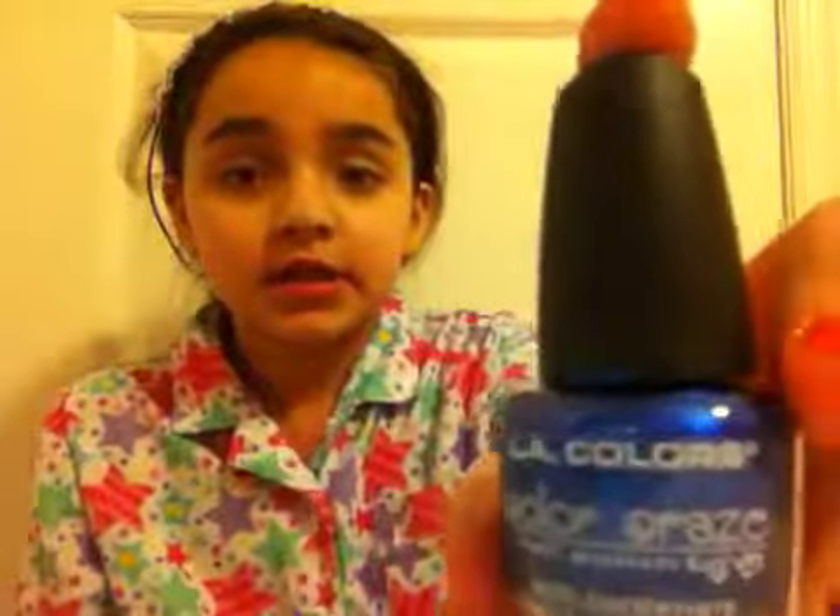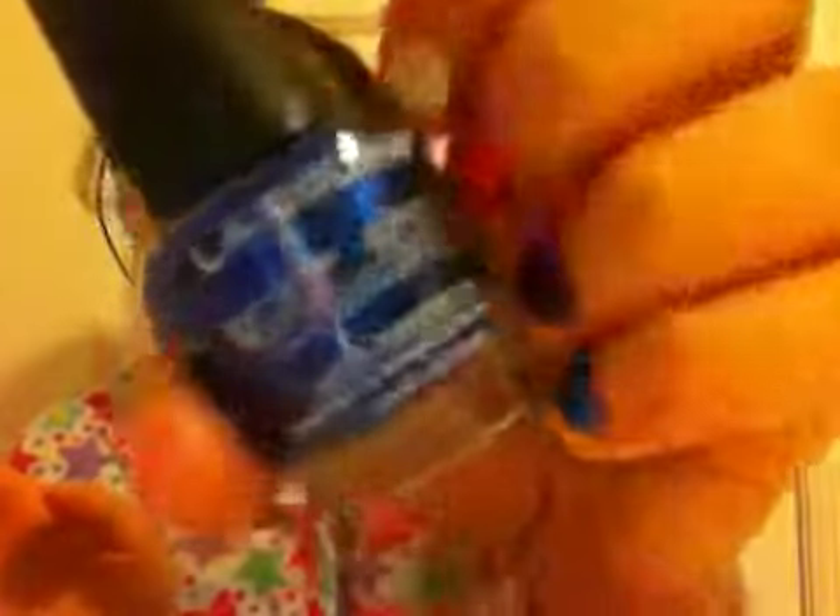I have four nail polishes that I actually love to use. So the first one is this LA Colors one, and it's like a bluish nail polish with like a purple tint. It's in the shade Wired, and I just think it's a beautiful blue.